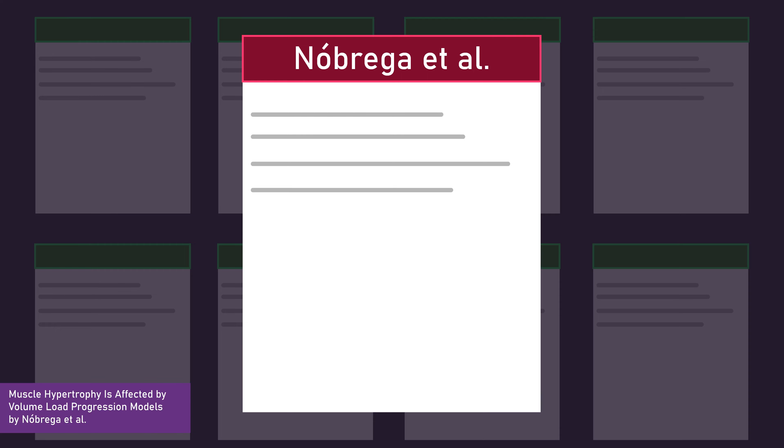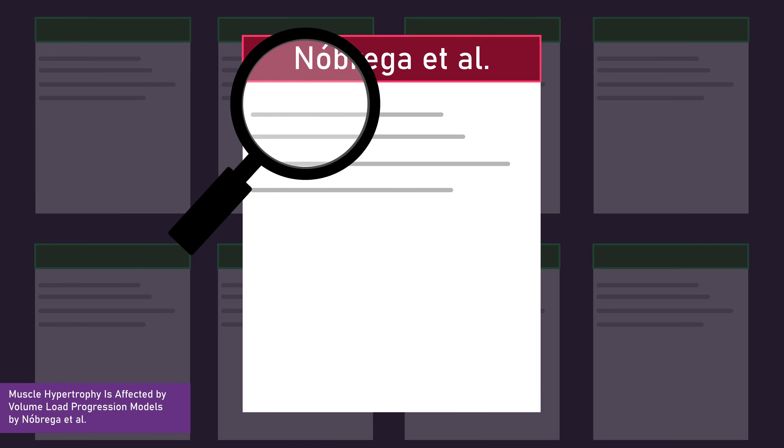To my knowledge, there hadn't been any studies addressing this. But a new study by Nobrega and colleagues changes this. Let's thoroughly examine it.